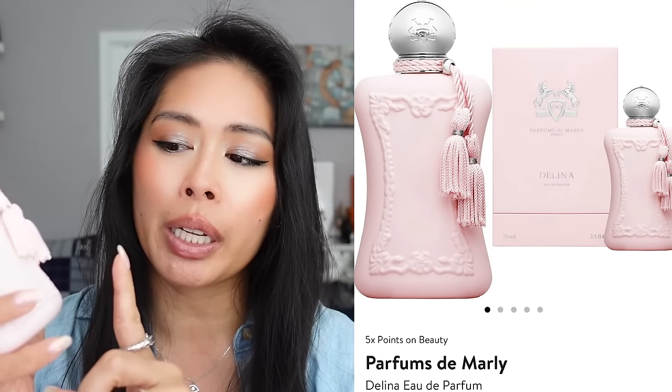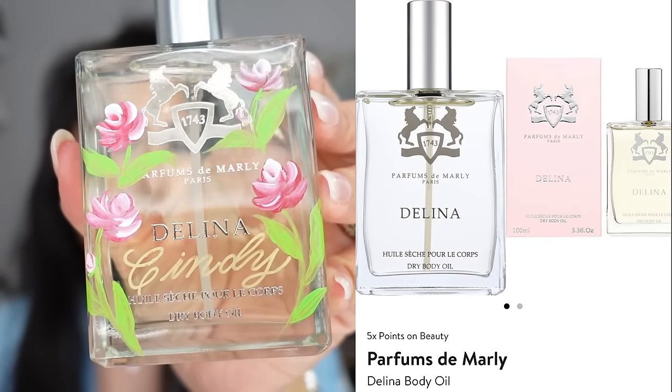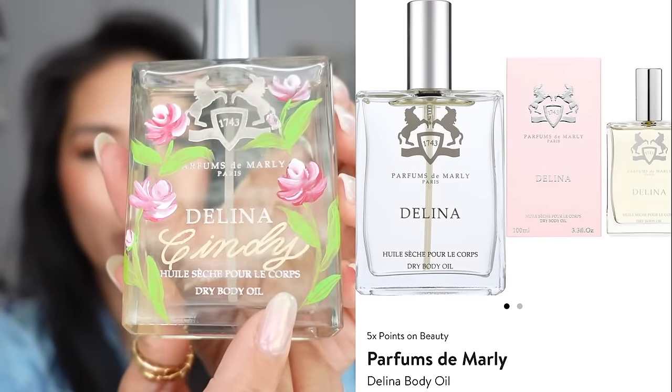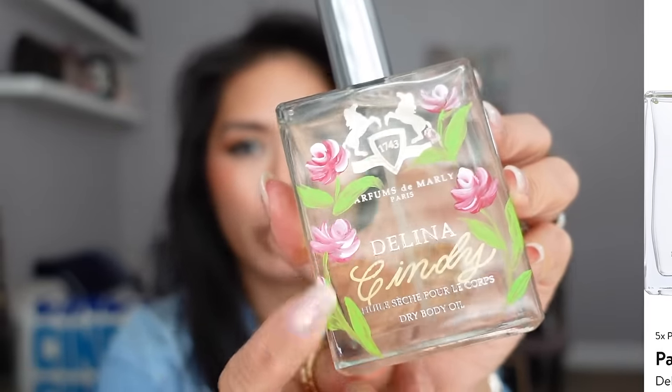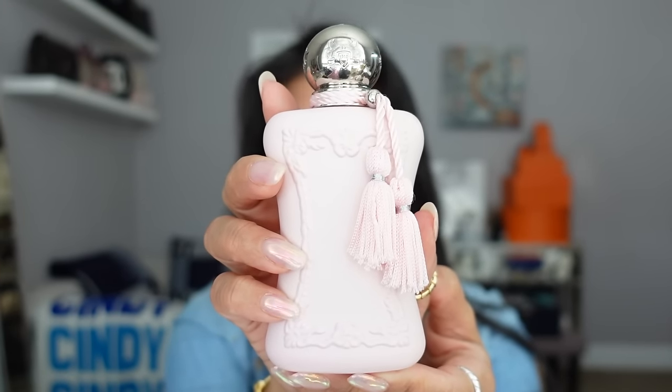Last month I shared the Delena dry body oil, and they had a personalization event in store where they personalized mine with my name and a little floral design. I always recommend getting the ancillary products for any fragrance you like — pairing the fragrance with the body oil, shower gel, hair mist, and hand cream is a great way to increase the longevity of your fragrance.